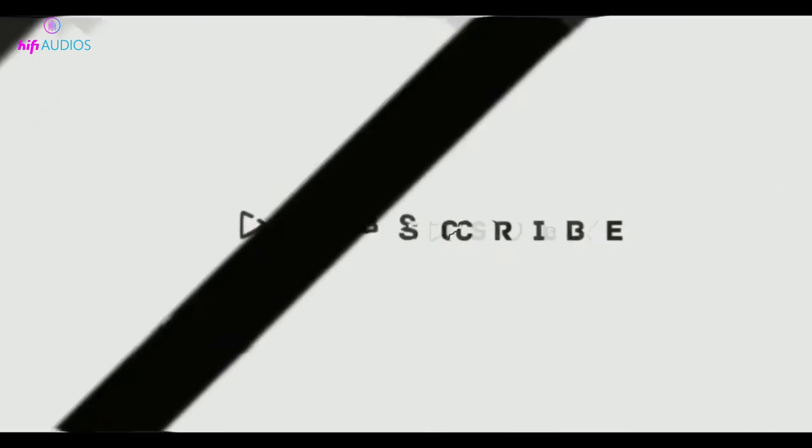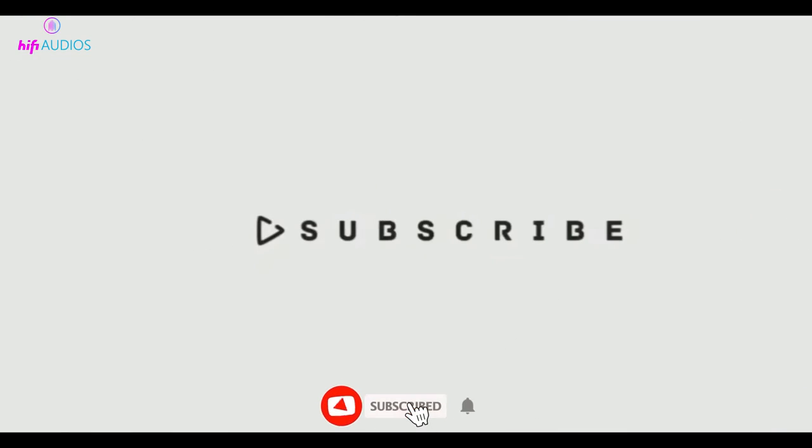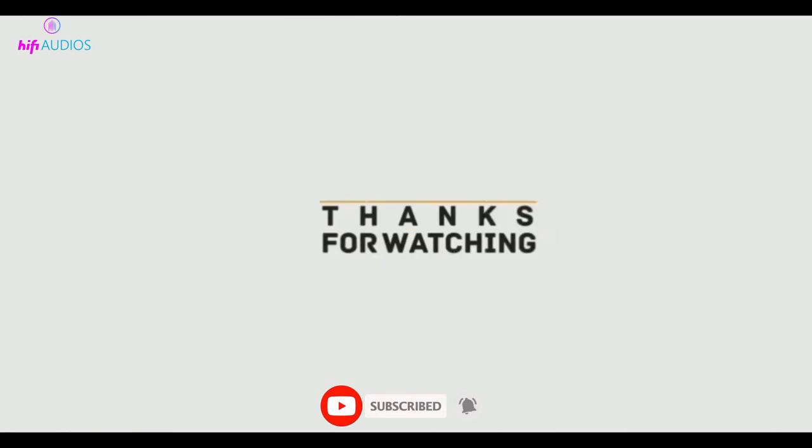That's all for this video. I hope you enjoyed it and learned something new about spatial audio on Netflix. If you did, please give this video a thumbs up and subscribe to my channel for more videos. Thanks for watching and see you next time!